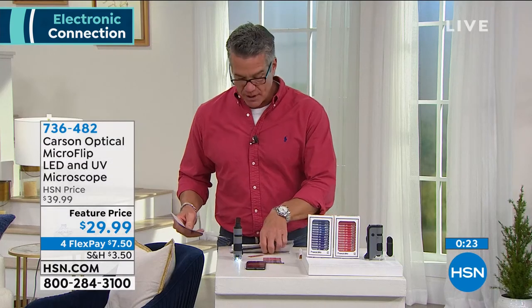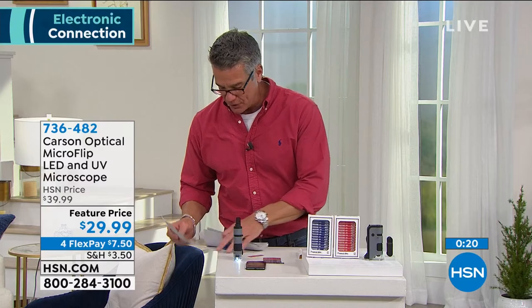If you want it, $29.99 on sale, only $7.50 on your credit card. It's a great idea while we're doing a lot at home — add another dimension to the kids' learning experience. Item number 736-482.